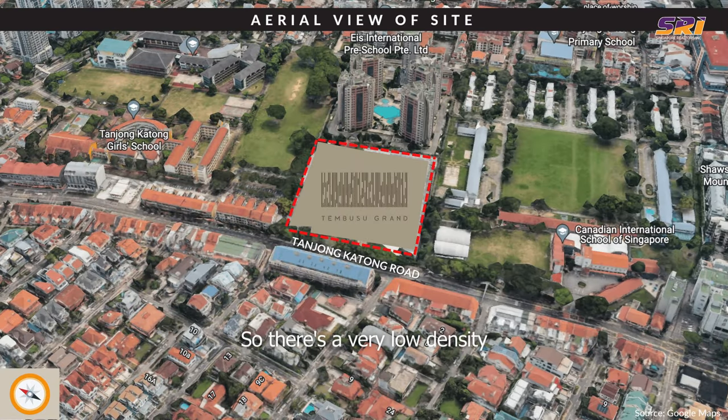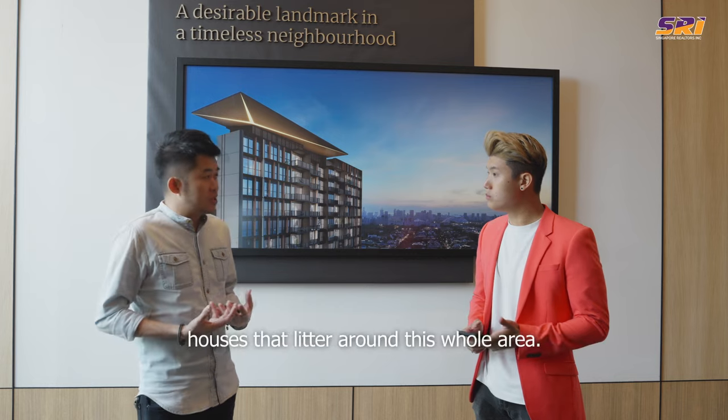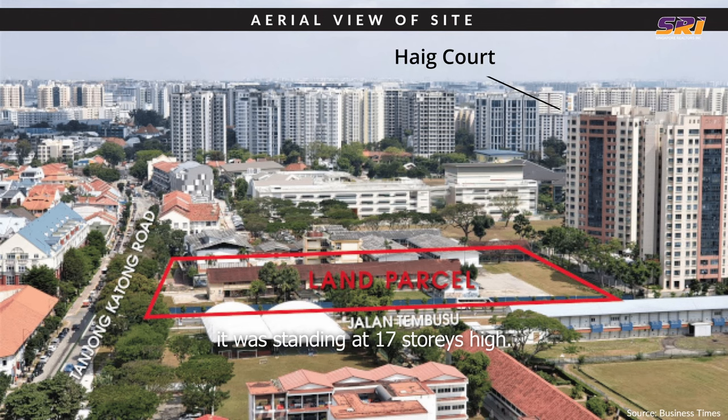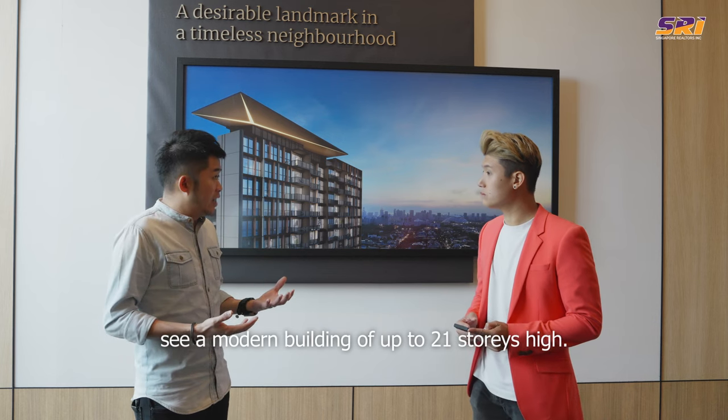So there's a very low-density living within Katong itself. We have all the famous eateries everybody knows about, and the character of the shophouses that litter the whole area. The tallest building all these years has been Headcourt, standing at 17 storeys high. And finally, with Tembusu Grand coming in, we are going to see a modern building of up to 21 storeys high.